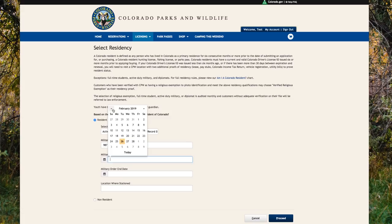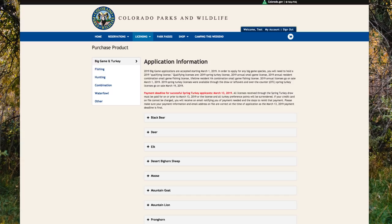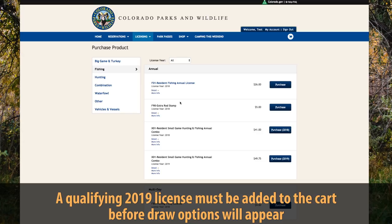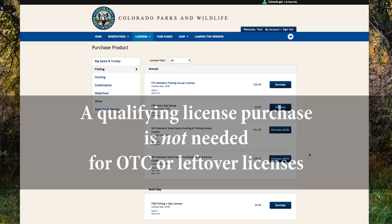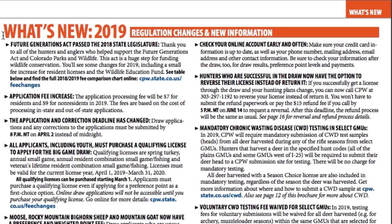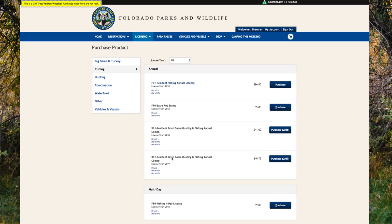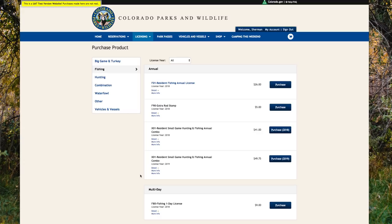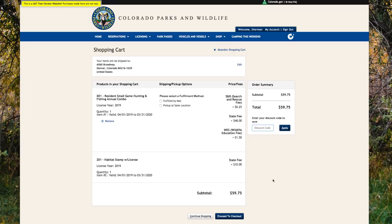We are now on the Big Game application page. In previous years, the species selections would be immediately available at this point. However, as of 2019, you must add a qualifying license to the cart — a 2019 qualifying license — in order for the draw options to show up. Please note, when they become available, you will not need to purchase a qualifying license for over-the-counter or leftover tags. For a list of qualifying licenses, please refer to the What's New page of your 2019 Big Game brochure. Be sure you are adding a qualifying license for the current draw year. Once you have added a 2019 qualifying license to your cart, return to the Big Game application page.